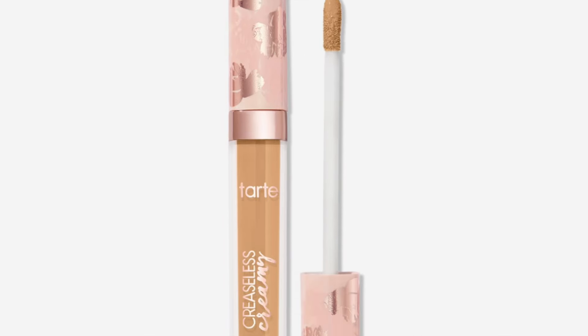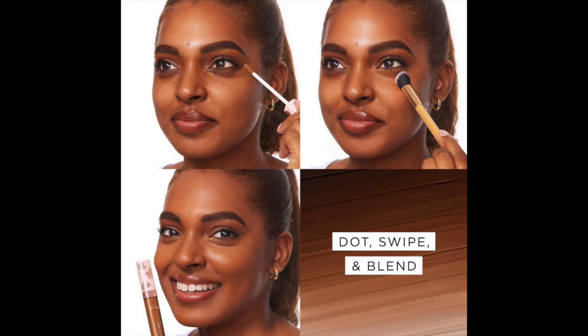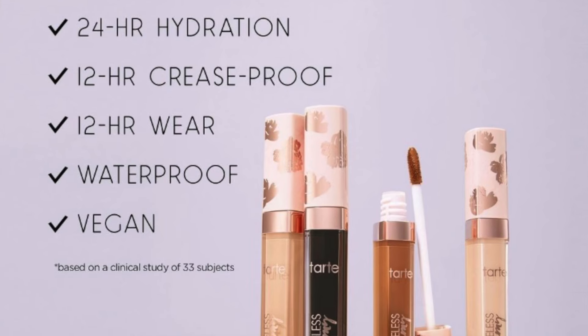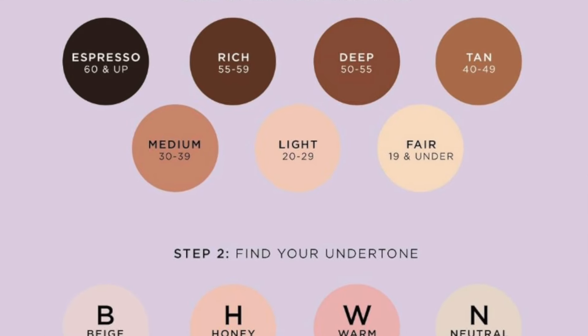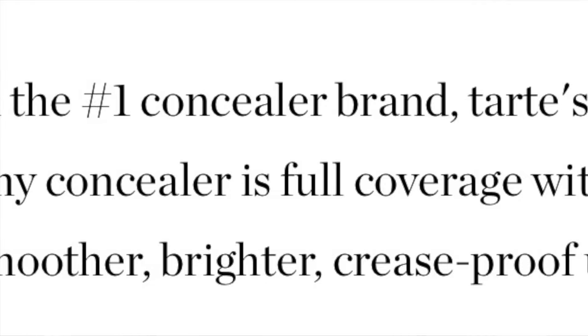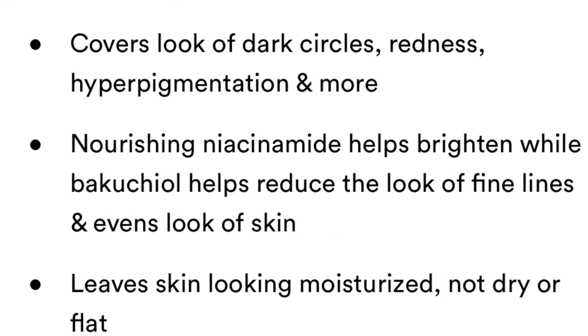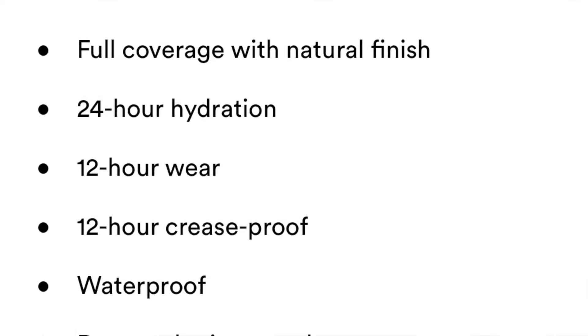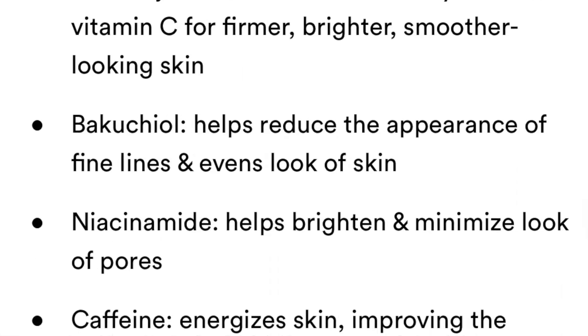The new Tarte Maracuja Creaseless Concealer retails for $30. I have the shade 27S Light Medium Sand. It comes in 35 shades. This concealer feels like an eye cream but delivers full coverage with a natural radiant finish. You don't need a lot — just one dot. It covers dark circles, redness, and more. Infused with maracuja oil for brighter, smoother-looking under eyes. Waterproof, anti-crease formula, minimizes fine lines, with 16-hour wear. I'm usually shade 29 but I got 27.